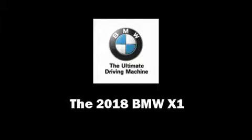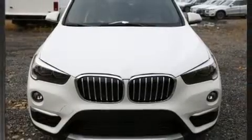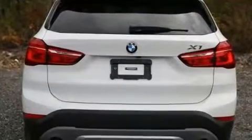Outstanding design defines the 2018 BMW X1. Under the hood, you'll find a four-cylinder engine with more than 200 horsepower, and all-wheel drive keeps this model firmly attached to the road surface.